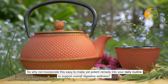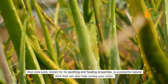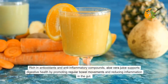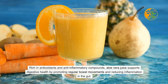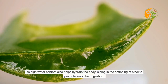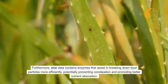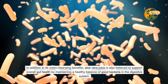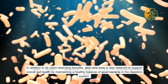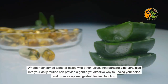Aloe vera juice, known for its soothing and healing properties, is a powerful natural drink that can help unclog your colon. Rich in antioxidants and anti-inflammatory compounds, it supports digestive health by promoting regular bowel movements and reducing gut inflammation. Its high water content helps hydrate the body and soften stool. Aloe vera also contains enzymes that assist in breaking down food more efficiently, potentially preventing constipation and promoting better nutrient absorption.